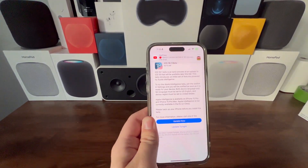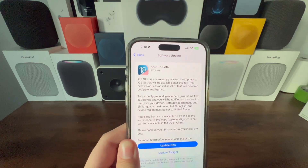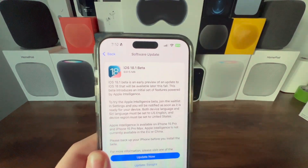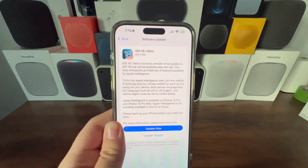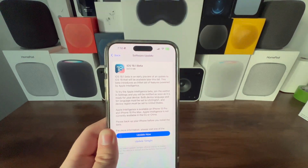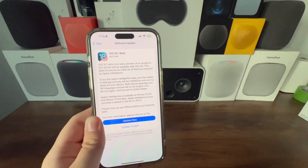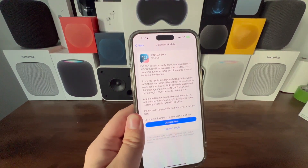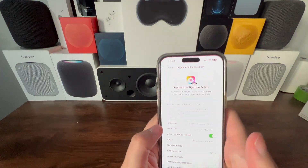In a surprise turn of events, Apple today just released iOS 18.1 beta 1 before even iOS 18.0 is out to the public. This update brings Apple Intelligence features to the iPhone 15 Pro Max for customers in the US. The update came in at just under 650 megabytes and is already installed on the device, so let's take a look.